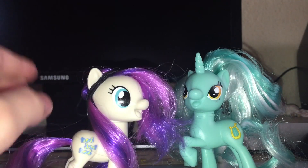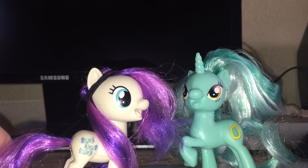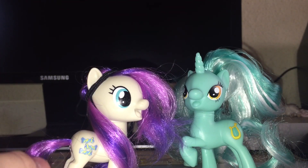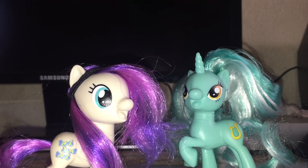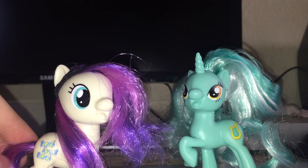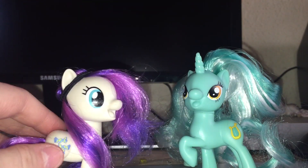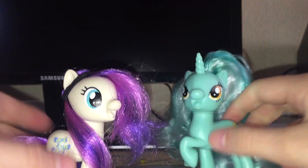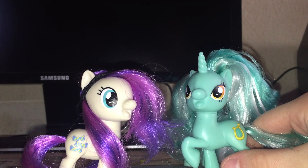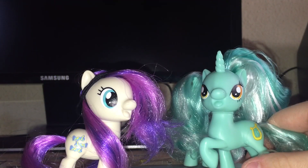I'm actually thinking about getting the really big set with Spitfire and Miss Pommel. Miss Pommel looks so adorable in this style — even more adorable than her normal wear from G4. I love her as a G4.5 pony. She's a normal pony and I love that, because I don't love that she's a pastel pony — it doesn't really look good, and her hair I had to cut really short. I hope I'll get her one day.